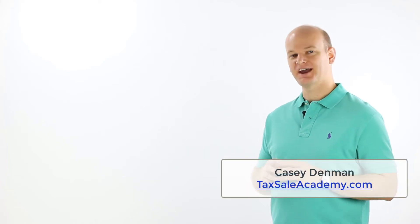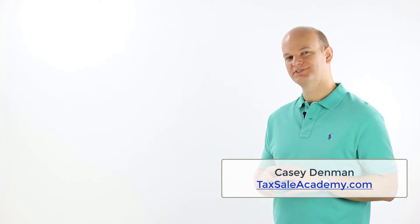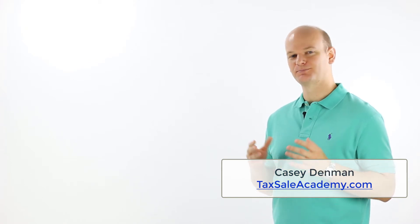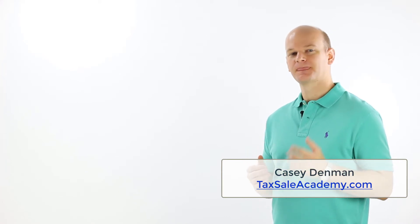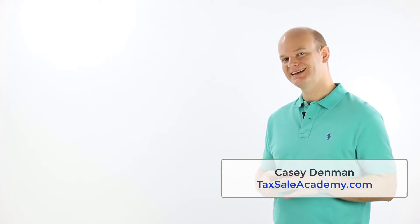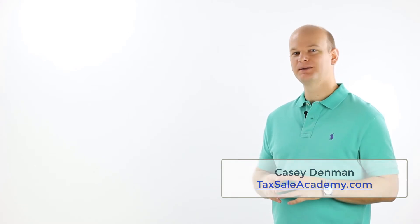Hey folks, Casey Dimmon here from TaxSellAcademy.com. As you might already know, I've held an interest in more than 1,000 pieces of property throughout many different states in our country. I've traveled to every one of these states at some point or another, and I've inspected and analyzed too many properties to even begin to count.